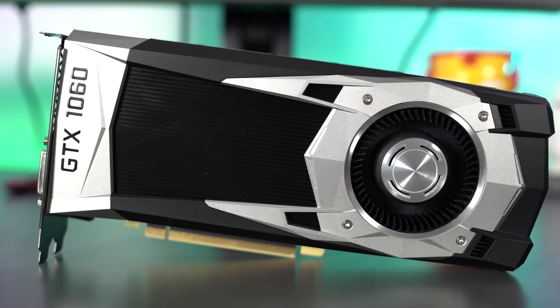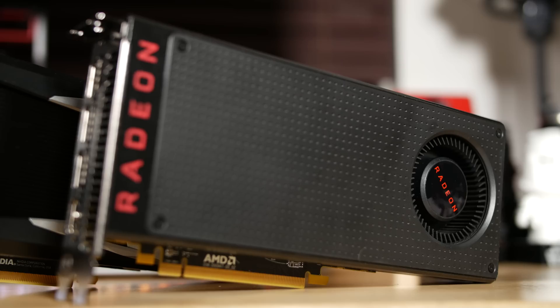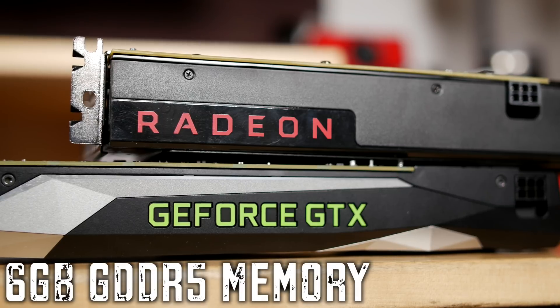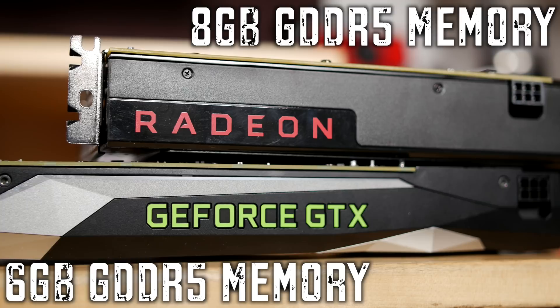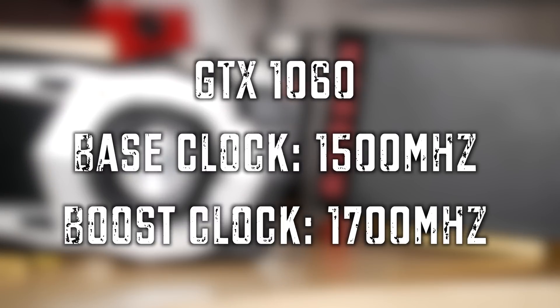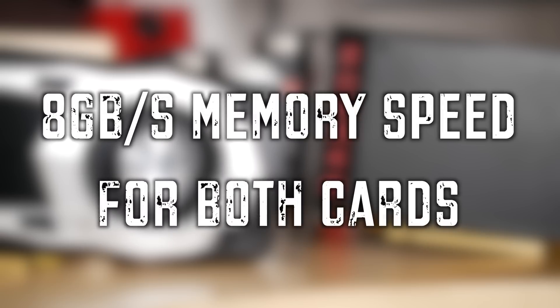Let's compare specs. The GTX 1060 comes with 1280 CUDA cores, while the RX 480 comes with 2304 stream processors. The GTX 1060 has 6GB of GDDR5 RAM, and the RX 480 we tested is the 8GB model, also GDDR5. The GTX 1060 has a 1500MHz base clock with a boost to 1700MHz; the RX 480 has 1120MHz base and a boost to 1266MHz.